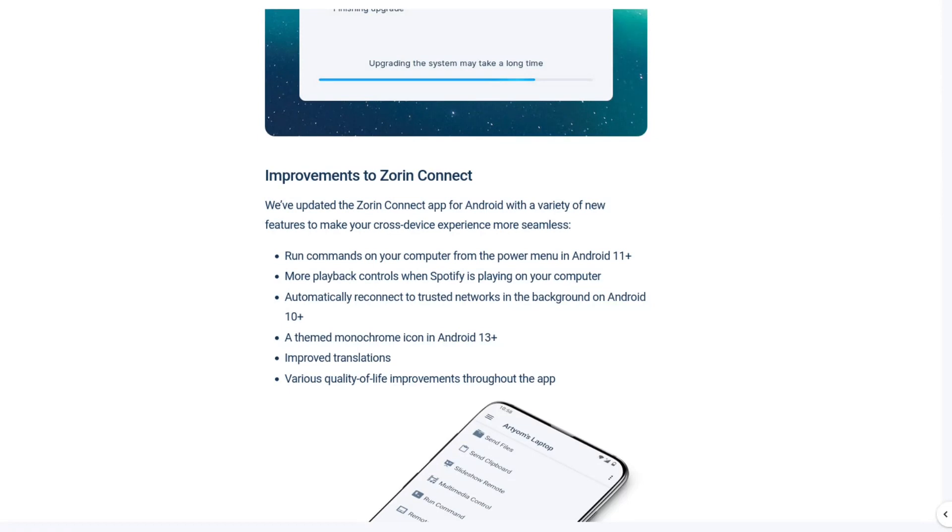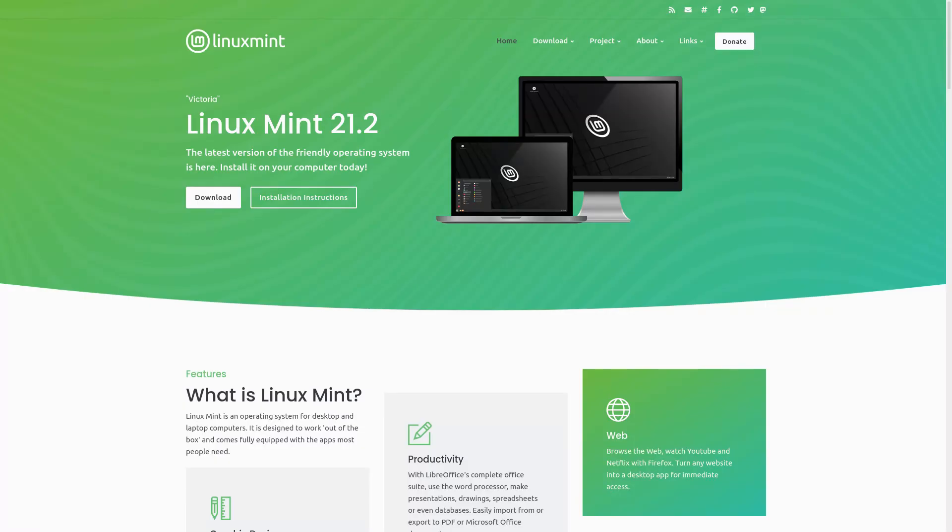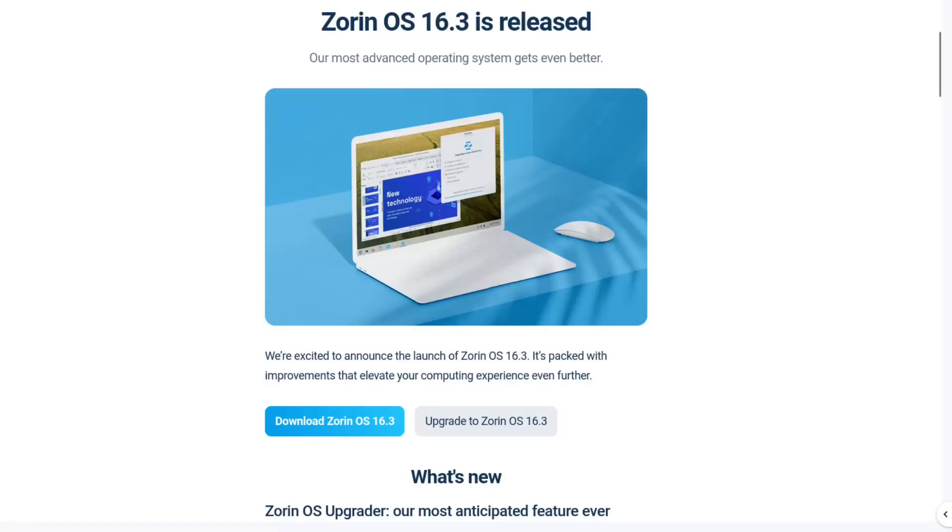If you don't know already, ZornOS is in my top three Linux-based systems for beginners, right up there with Chrome OS Flex and Linux Mint. I prefer the Mate version, but all versions of Linux Mint are good, including all versions of ZornOS.